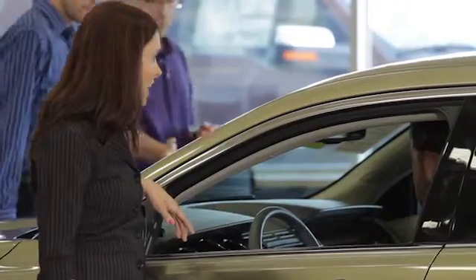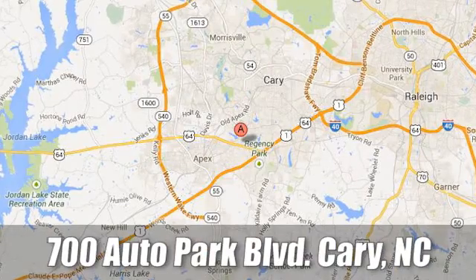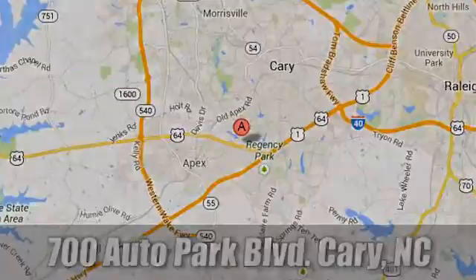At Jaguar Land Rover Cary, our certified sales professionals are the most highly trained service technicians in the industry. We're conveniently located at 700 Auto Park Blvd.